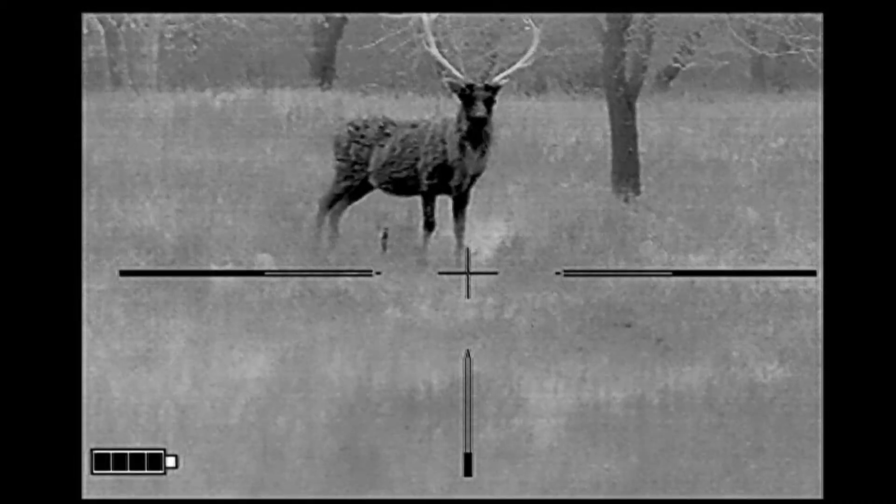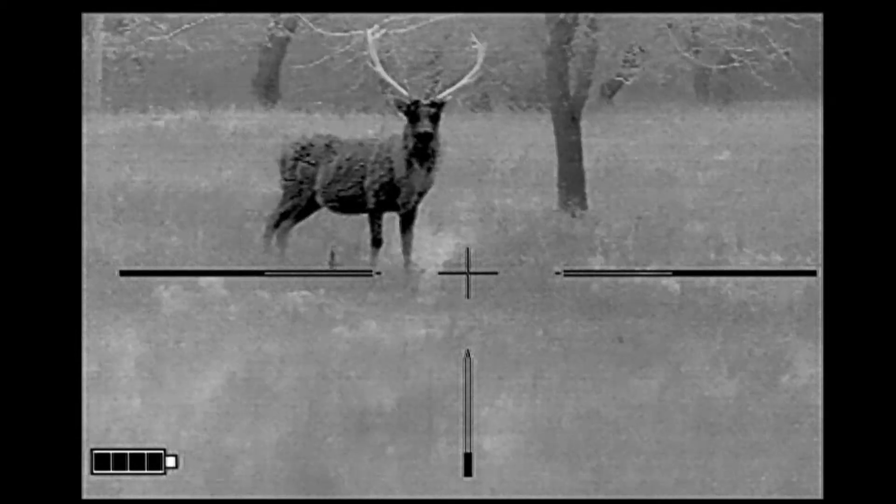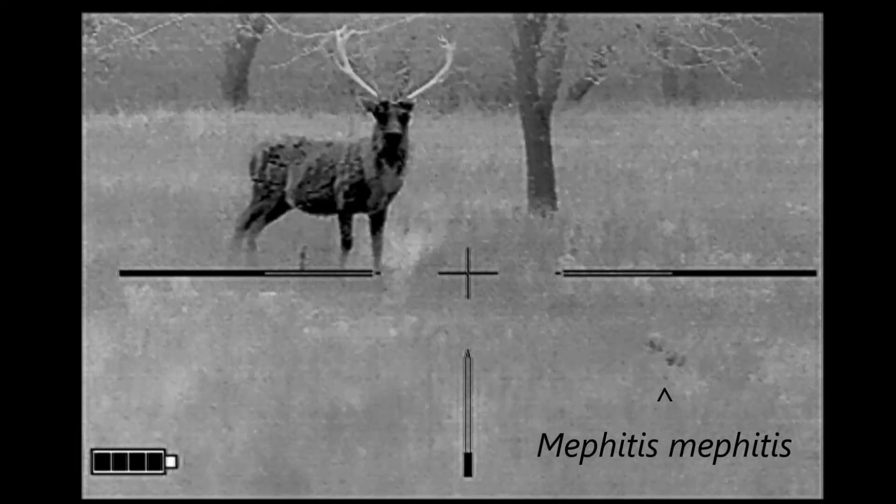After all the commotion — all the shooting, taking pictures, moving my truck around — this guy was still there. Good hunting, my friends.